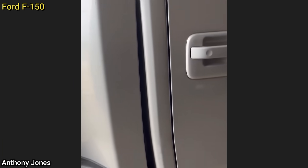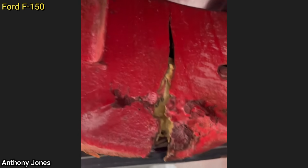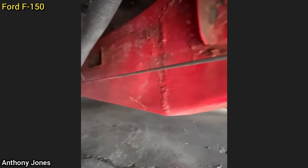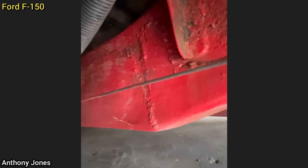This customer just recently purchased this pickup truck and brought it in as the check engine light is on. The mechanic noticed the bed of the truck was touching the back of the cab when he brought it in, so he checked the frame and found it to be broken in multiple spots. He showed all the red flags to the customer and the welding job that the previous owner had performed.